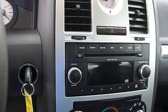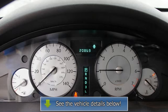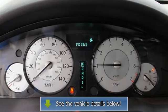Reading lights, power outlets, outside temperature gauge, 3-point rear seatbelts, intermittent wipers, beverage holders.